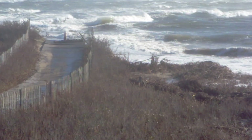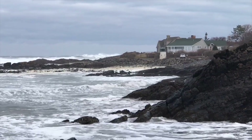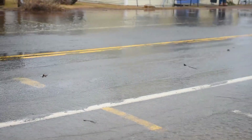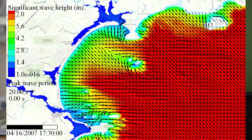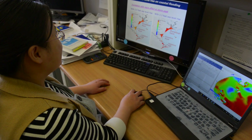Beach erosion is a big problem here as well. On top of the storm, if we add sea level rise, how the coastal flooding behaviour is going to change and how we can make decisions ahead of time to inform people — inform local communities so that people can actually be prepared ahead of time.